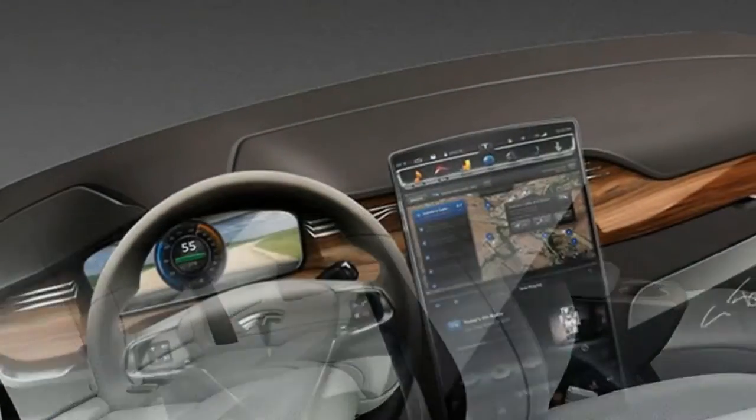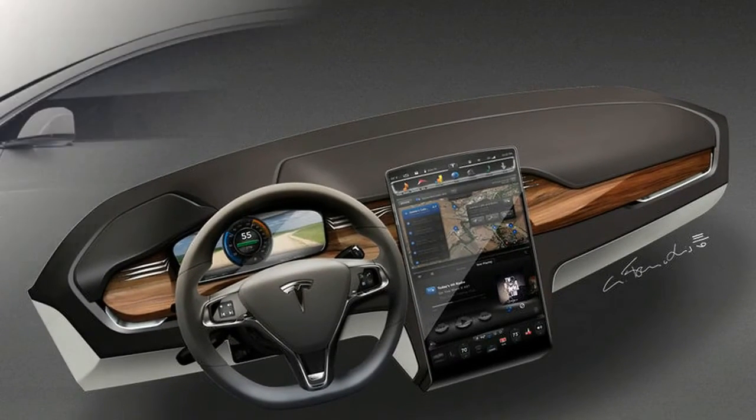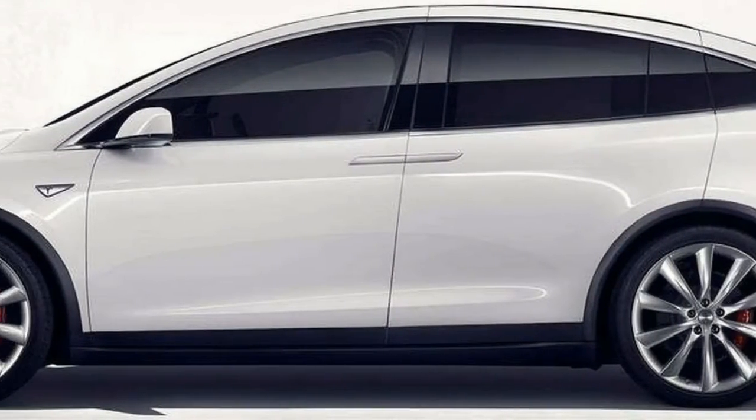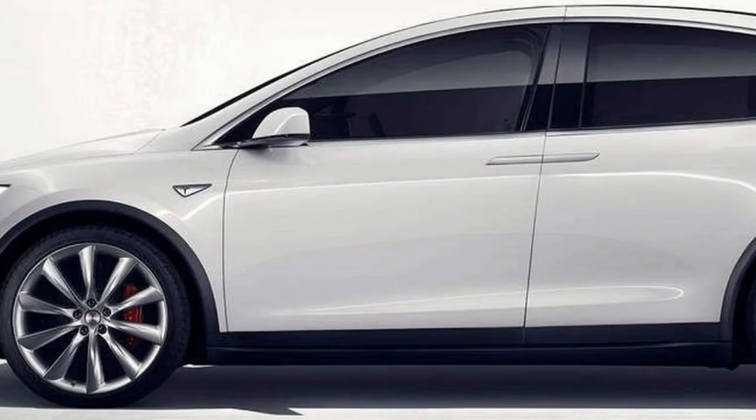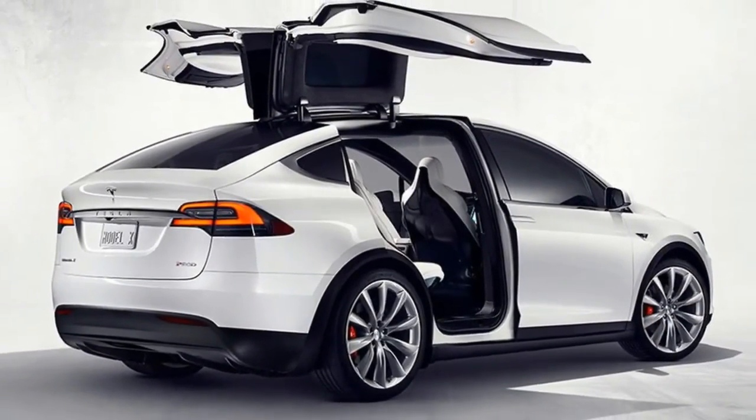The Model X also comes with loads of storage. Small things can be tucked into small pockets on the sides and in the central console. There is also a spot to blind holster your smartphone for quick and easy access.